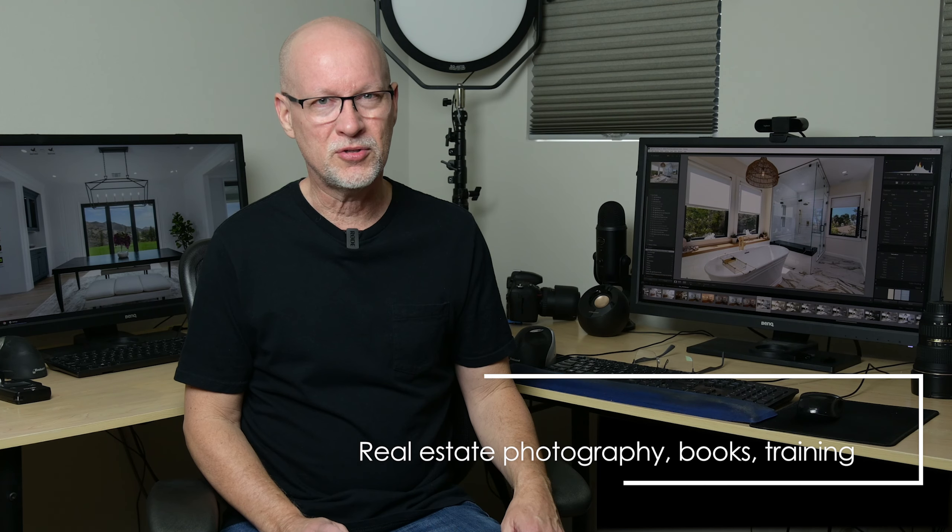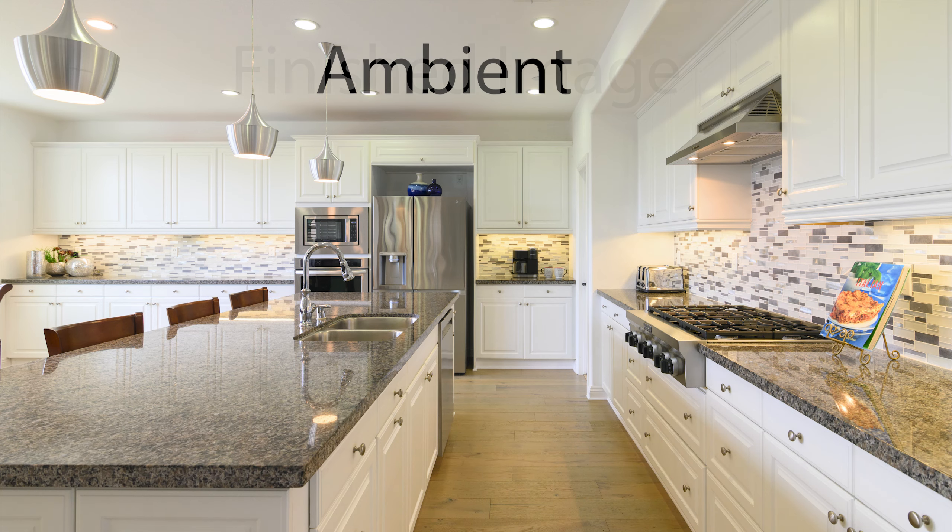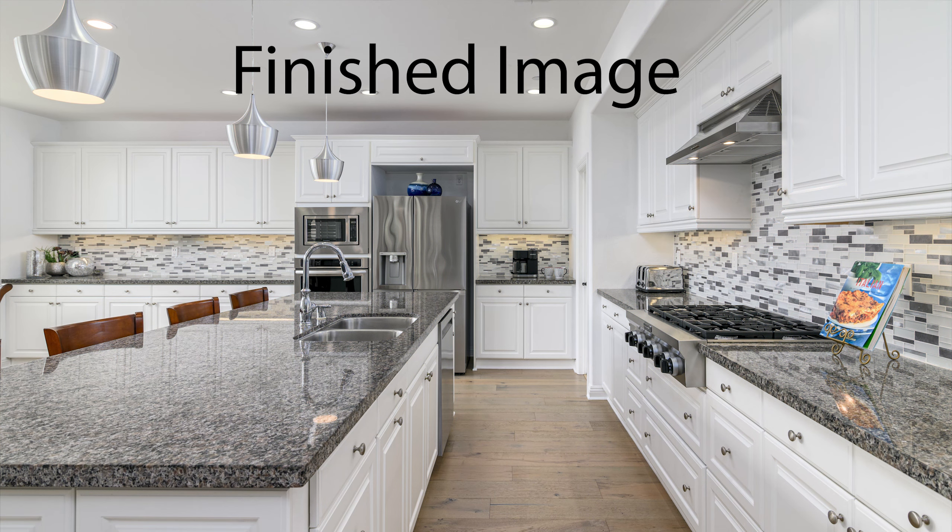I'm going to set the record straight on the debate with real estate photographers on whether to turn interior lights on or to turn those lights off. Opinions are split down the middle on this for various reasons, but I'm going to dig into those reasons and explain the various cases when turning lights on or off is appropriate and how to tackle it for various situations.